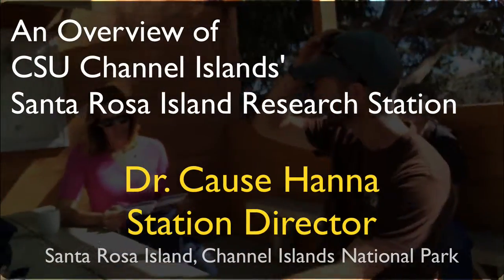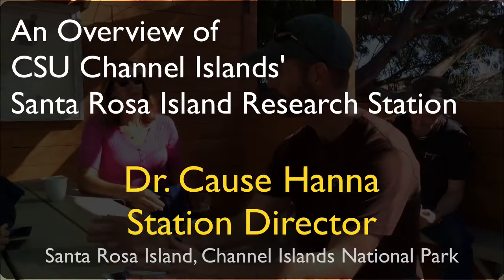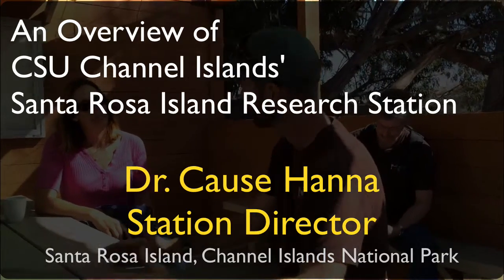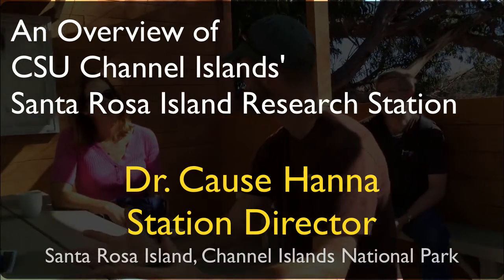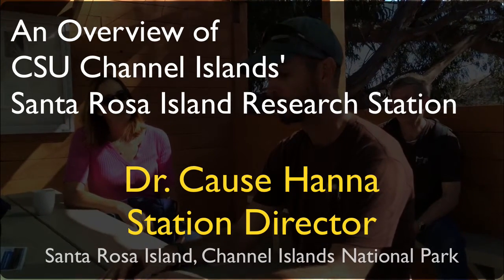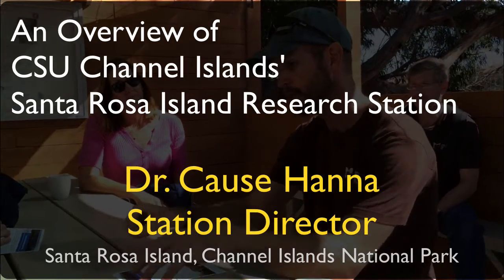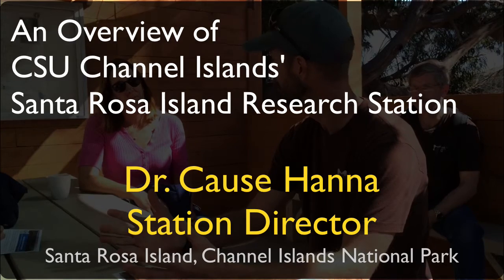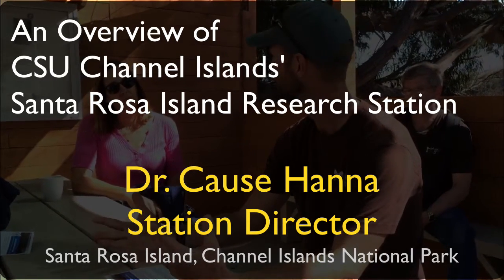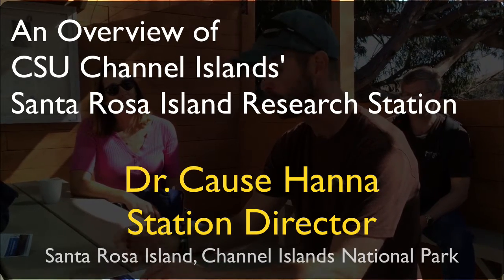When we started — this is our third year — we're a really young research station at a really young university. The first piece was Dan getting an NSF planning grant, which enabled us to bring all the stakeholders together to develop our strategic planning mission. We had over 70 to 80 folks come together in breakout groups to set priorities, emphasizing that it's a university-run research station focused on undergraduate research, though everybody is invited and incorporated.